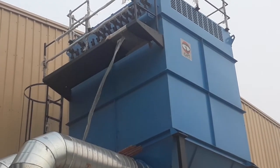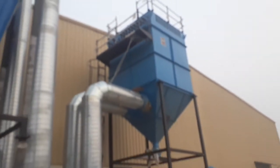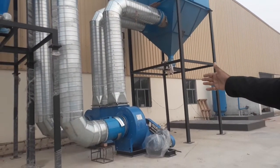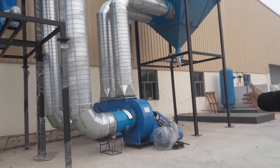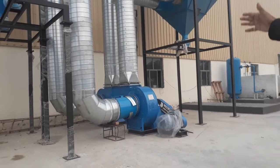We have got two centrifugal blowers — one centrifugal blower of 20,000 cubic meters per hour and another of 24,000 cubic meters per hour. Both are connected with electric motors. You can see the spiral ducting.